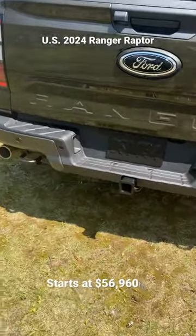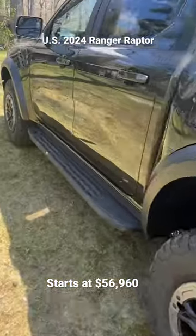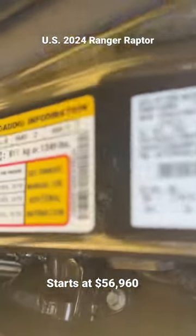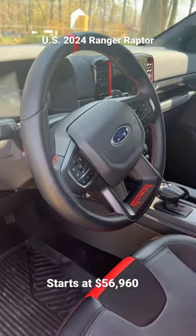It can tow up to 5,510 pounds. It's got a valve in its exhaust system so you can change the way it sounds, and it has a payload of 1,349 pounds. Pricing is not announced yet — it'll be available for sale later this year.